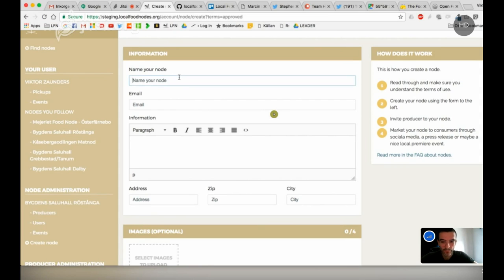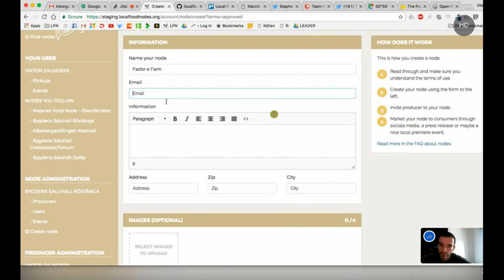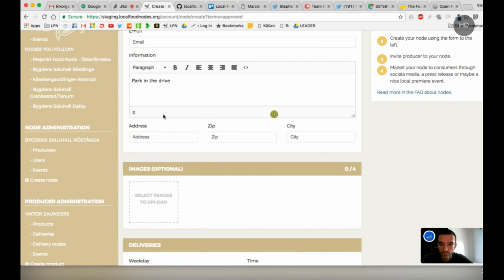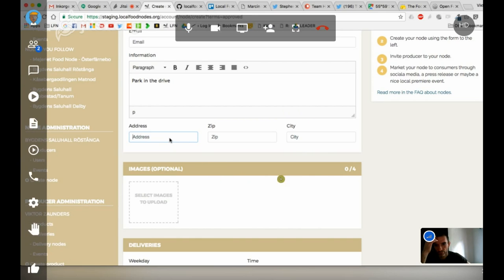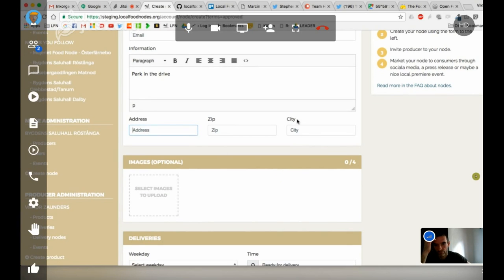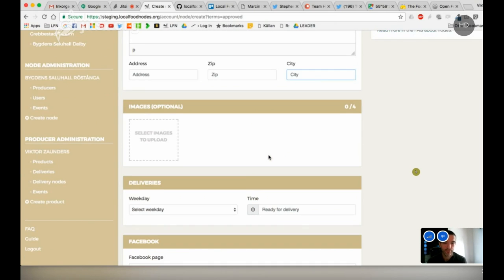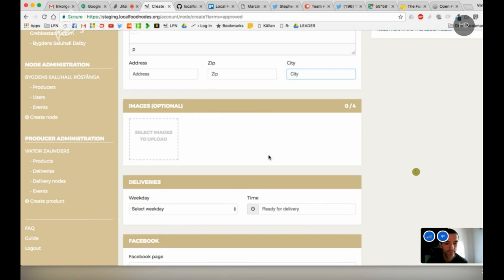Once you create a node, you name it, choose an email for that node, enter location information — like where it is in the park or driveway — so people can facilitate their in and out. The address is what we use to get the marker on OpenStreetMap. It'll be interesting to see how that works with US addresses.